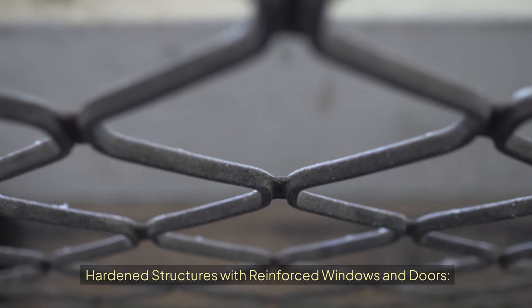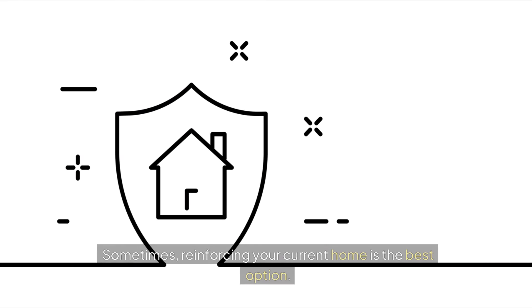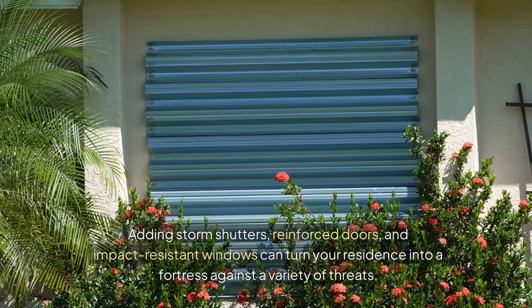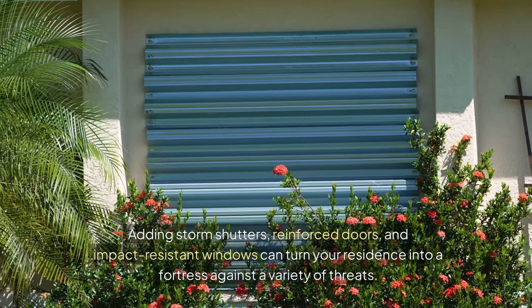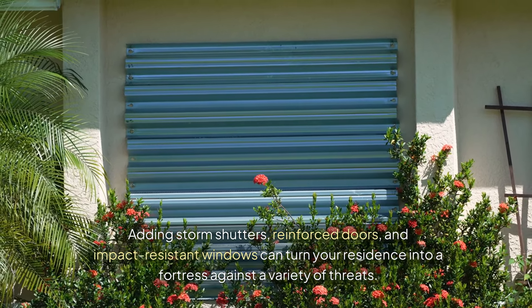Hardened Structures with Reinforced Windows and Doors: Sometimes, reinforcing your current home is just the best option. Adding storm shutters, reinforced doors, and impact-resistant windows can turn your residence into a fortress against a variety of threats.